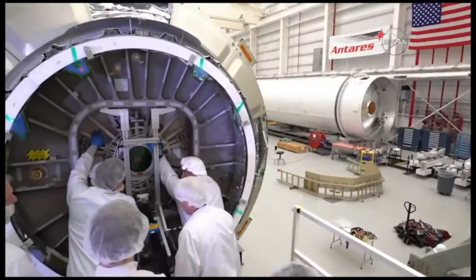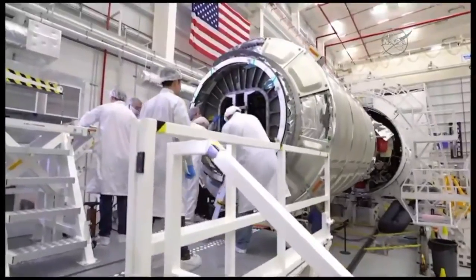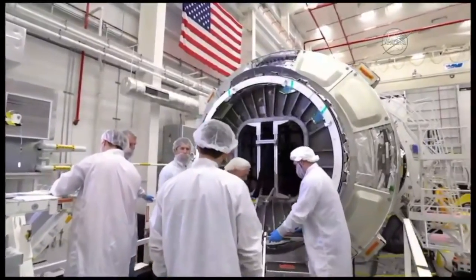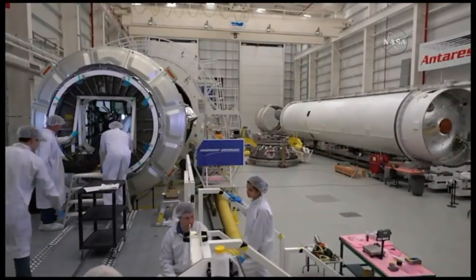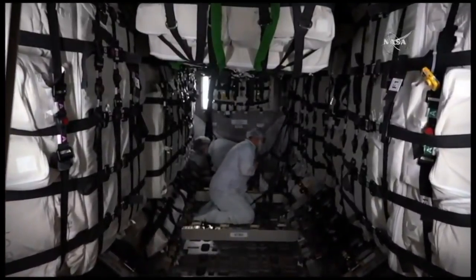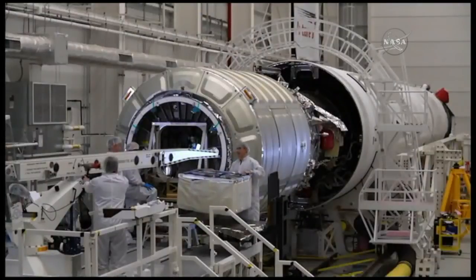We'll then let our crew go back in and load what's called the final load. A good bit of the remaining cargo gets loaded right before we get encapsulated in the fairing — it's the cargo that goes in late. NASA delivers it a little bit later, giving them more flexibility. Here you can see the inside of that cargo module with our crew strapping down the cargo.